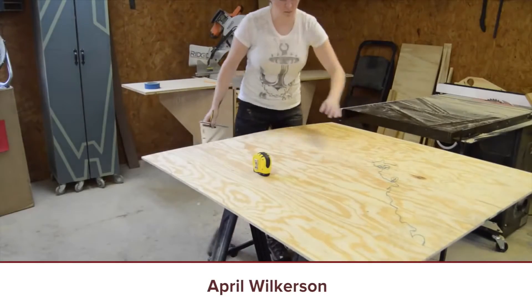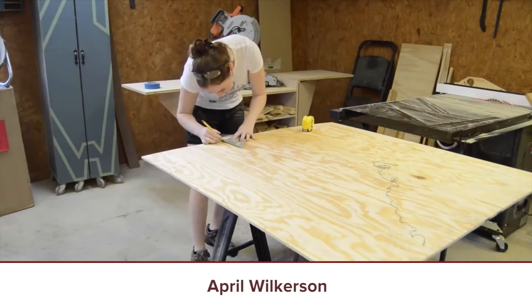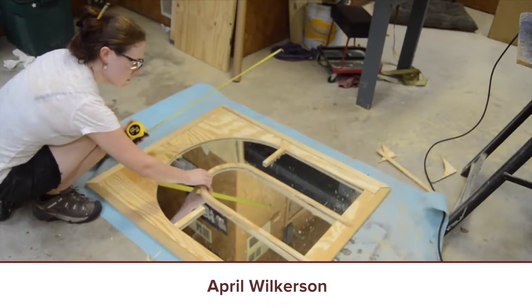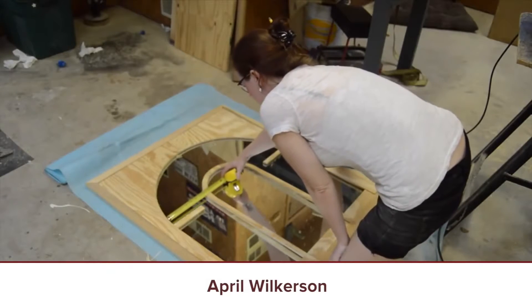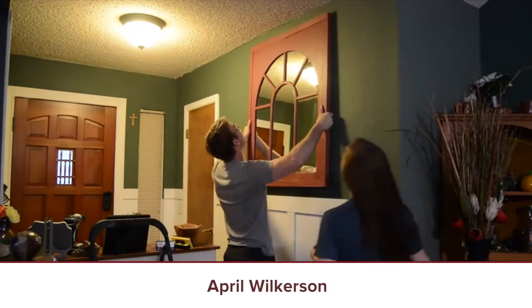Last video of the week: Window Pane Mirror by April Wilkerson — I believe this is back-to-back weeks for April on the show. This is a cool project that uses just a junk mirror she had laying around. It enhances the entryway and sits above another project she just finished that I highlighted last week — the entryway table. Check out the Window Pane Mirror by April Wilkerson.